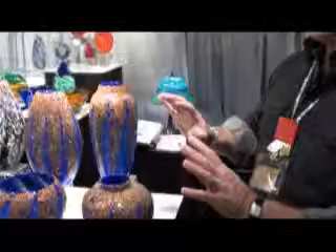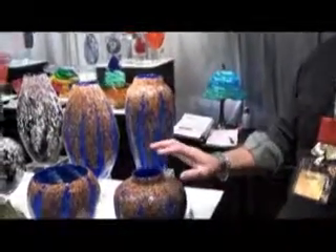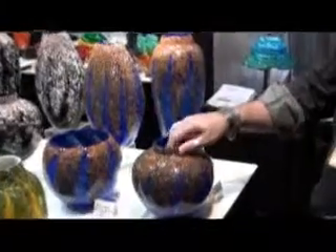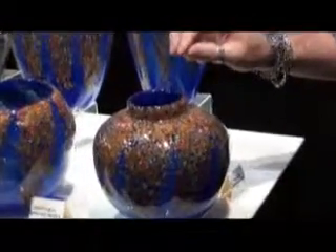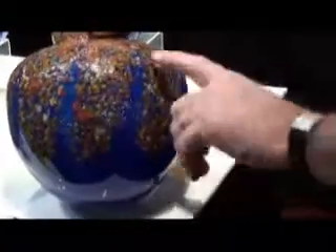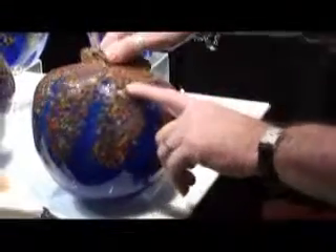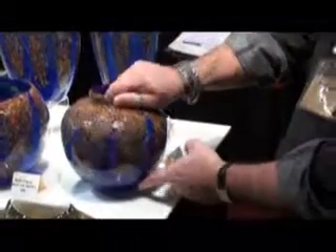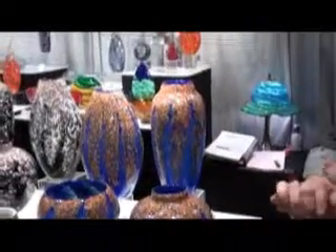My newer pieces right now are these wisteria pieces and they come in four or five different colors and four or five different shapes. It's a layering technique where I do three or four layers of clear glass and then three or four layers of colored glass. We have some copper glitter glass mixed in there which gives a real nice effect, and we have them for different seasons and different colors. It's a really great seller for us.